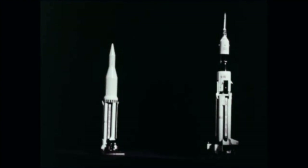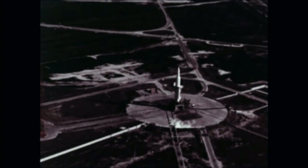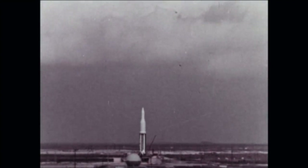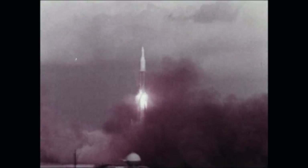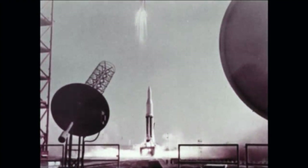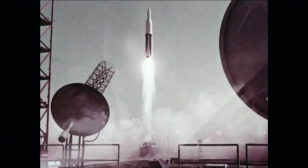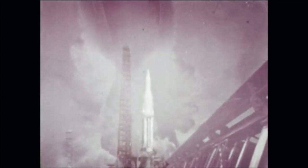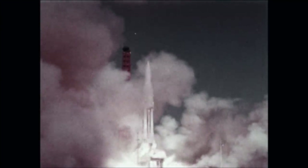The design changes caused this decision to be effective with the fifth flight. At Cape Canaveral, SA-1 was erected on the pad with water-ballasted upper stages. At 10:06 a.m. October 27, 1961, the first Saturn 1 was launched. The flight lasted eight minutes and was considered highly successful. A second Saturn 1 was launched April 25, 1962; a third, November 16, 1962; and a fourth, March 28, 1963. All were successful.